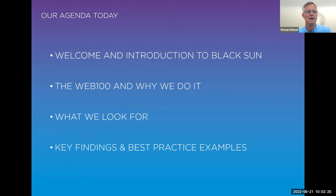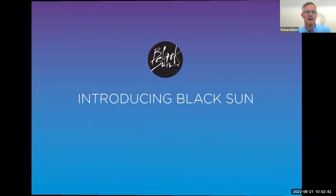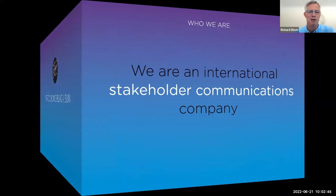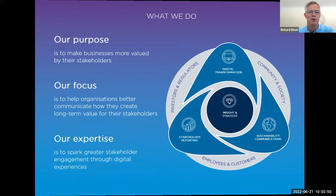You'll have some images in there that link to various pages on the web for the best practice examples. If there are any questions after the event, feel free to reach out to myself or to Naomi, and we'll give you contact details at the end. Just a little bit of an intro into Black Sun — we're an international stakeholder communications company. What we really focus on is helping organisations make more value relationships with their stakeholders.